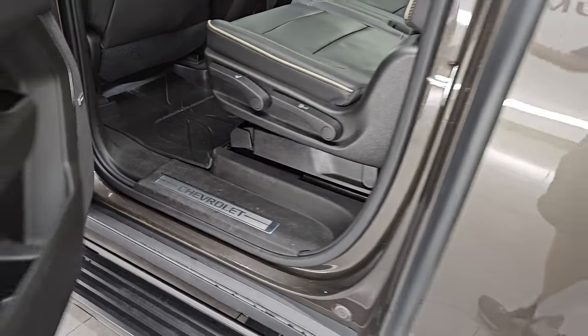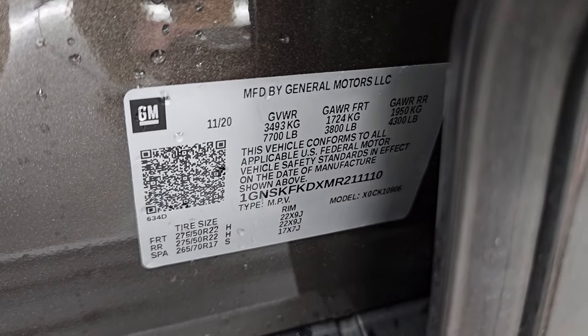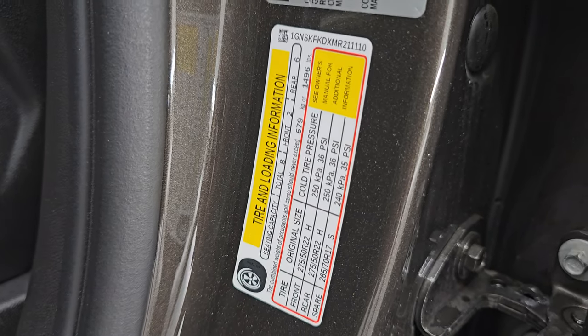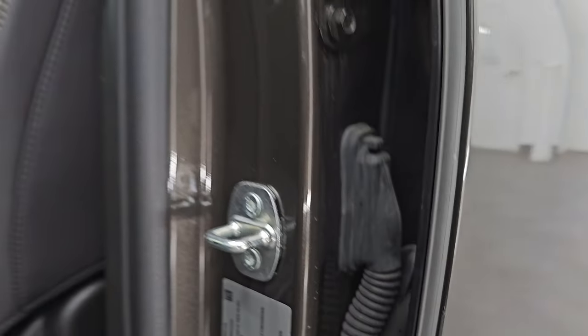Just a very, very nice Suburban — nicely optioned, really clean. Here's the VIN sticker, no Canadian vehicles here. Tire and loading information sticker as well as your trailering information sticker — feel free to pause this if you want to check that out. GM is nice enough to give you that.